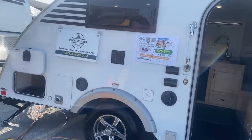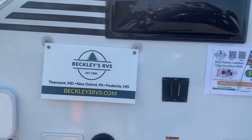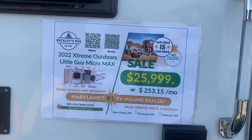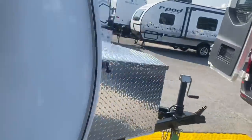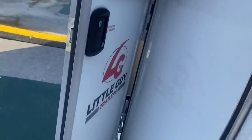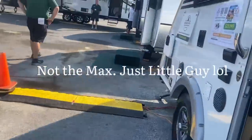Here's what I want to see — this is $25,000. Which one is this? Oh, this is the Little Guy Max Trail. All right, let's go take a look at this.